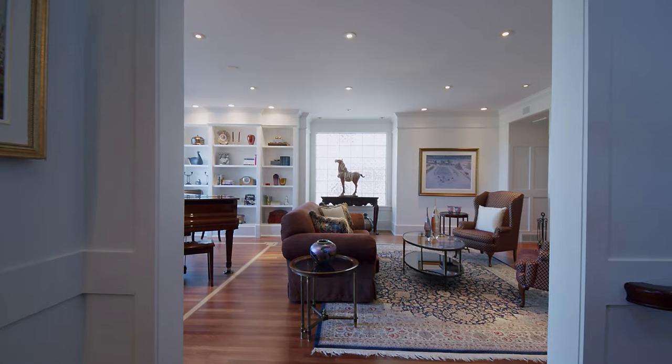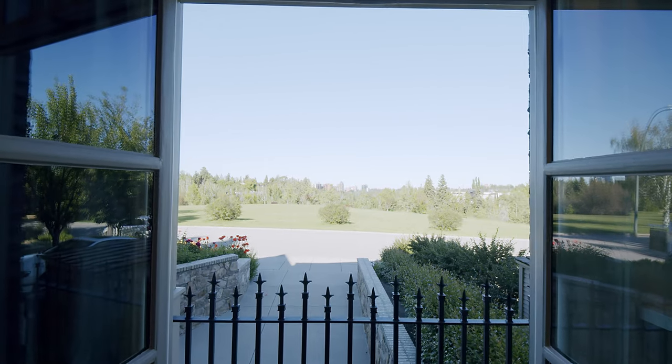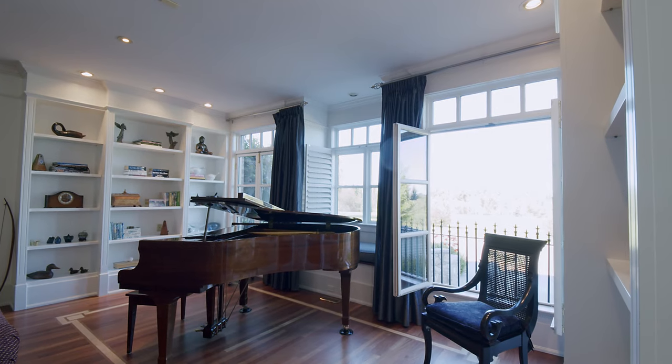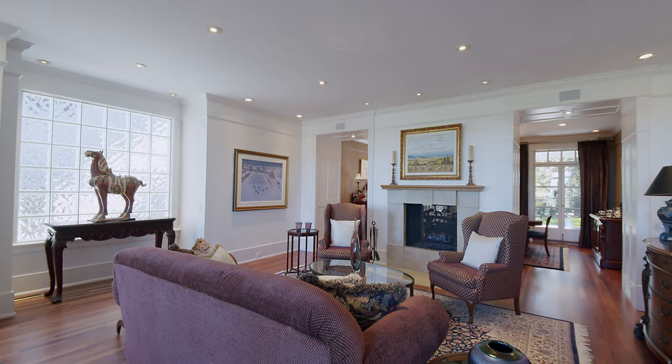The formal living room area overlooks the park and features lovely bookcases, a fireplace, and has the perfect spot for your grand piano. The formal dining room has three sets of doors opening onto the heated and covered outdoor terrace.